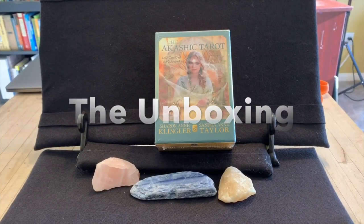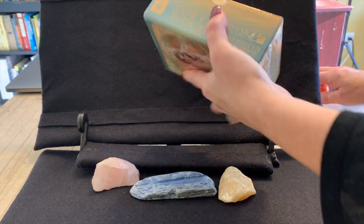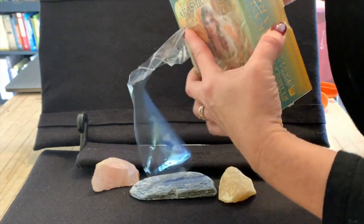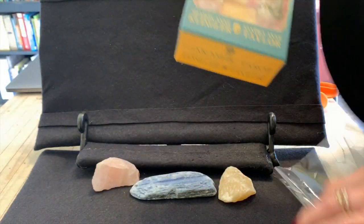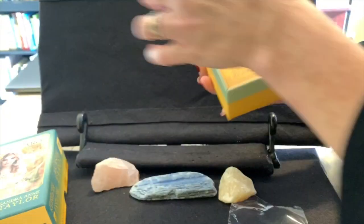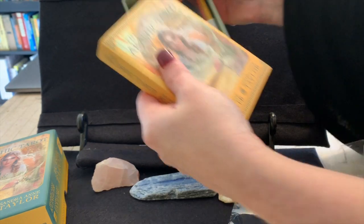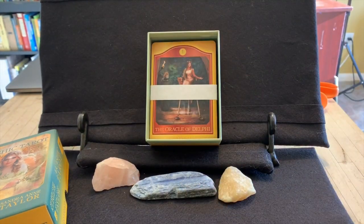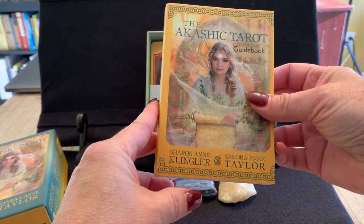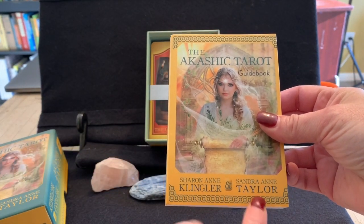We are set up to view our Akashic Tarot deck, and I'm going to begin the unboxing. I'm going to remove the plastic wrap and let's see what's inside the box. The first thing is a booklet — the Akashic Tarot Guidebook, by Sharon Ann Klinger and Sandra Ann Taylor.